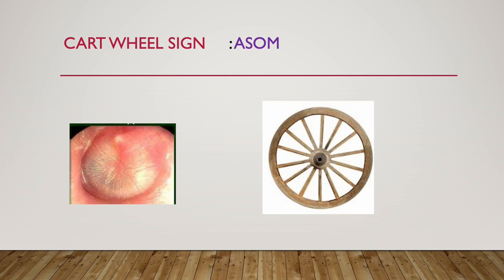Cart wheel sign. Cart wheel sign is seen in ASOM, acute suppurative otitis media. See this resembles a cart wheel, so it is seen in ASOM.